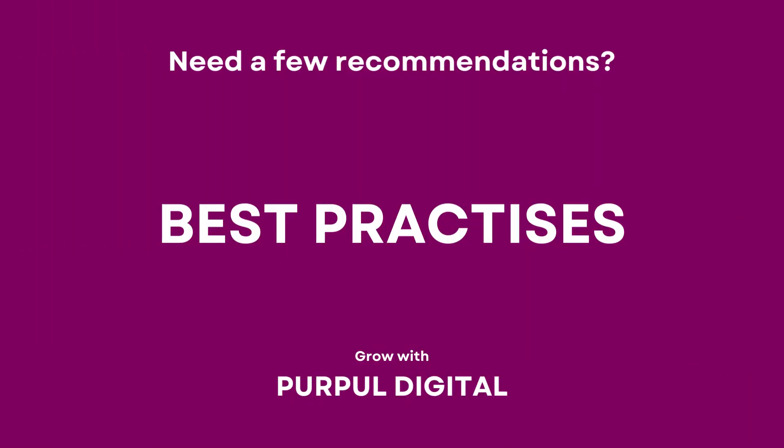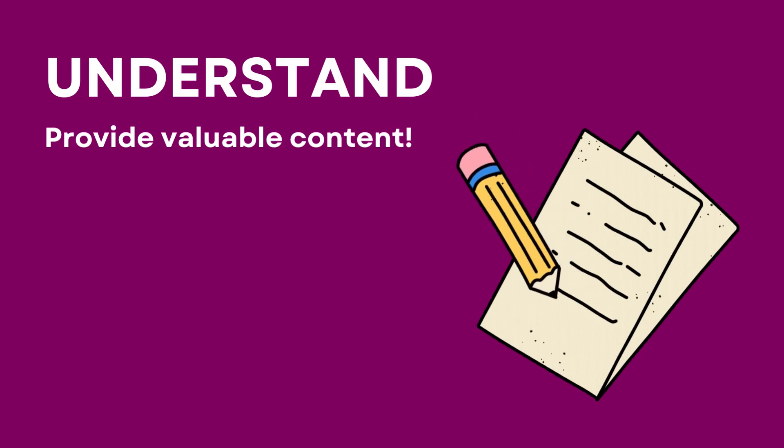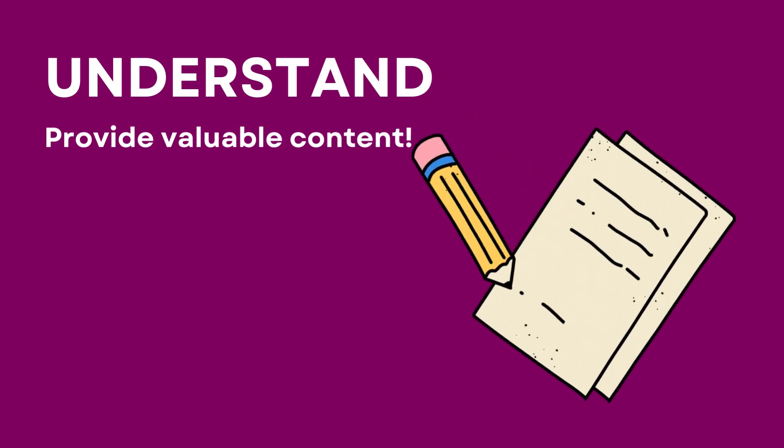Before we wrap up, here are some best practices to make the most of Buffer and your social media marketing journey. These tips will help you stand out and build a thriving online presence. Understand your audience — know their preferences, interests, and pain points to tailor valuable and relevant content.